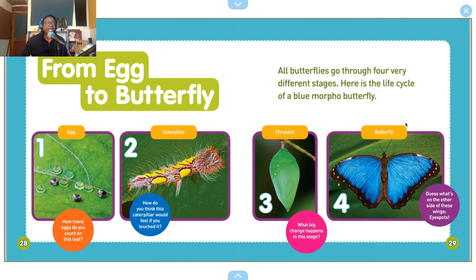From egg to butterfly — one: egg. How many eggs do you count on this leaf? One, two, three, four, five, six, seven, eight, nine! Two: caterpillar. How do you think this caterpillar would feel if you touched it?